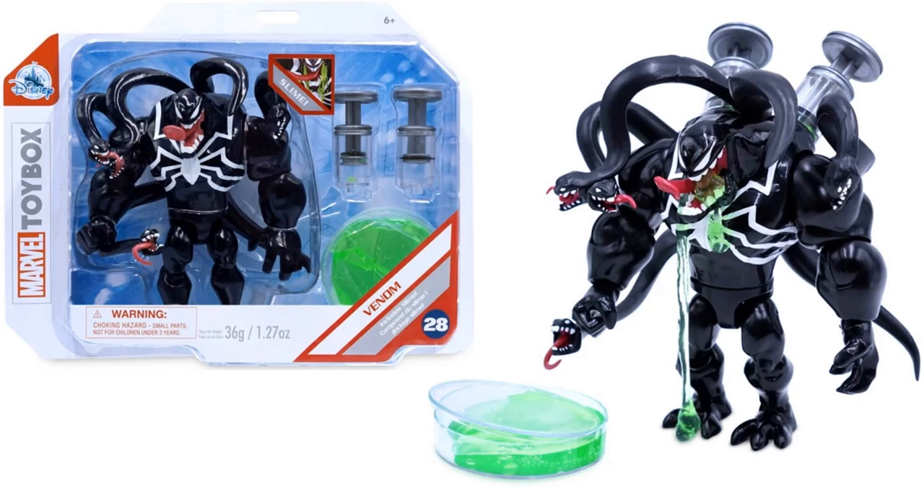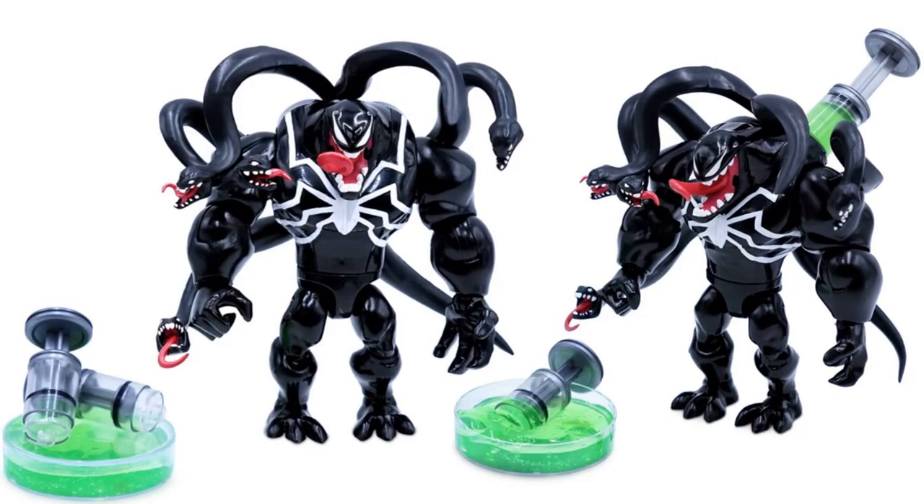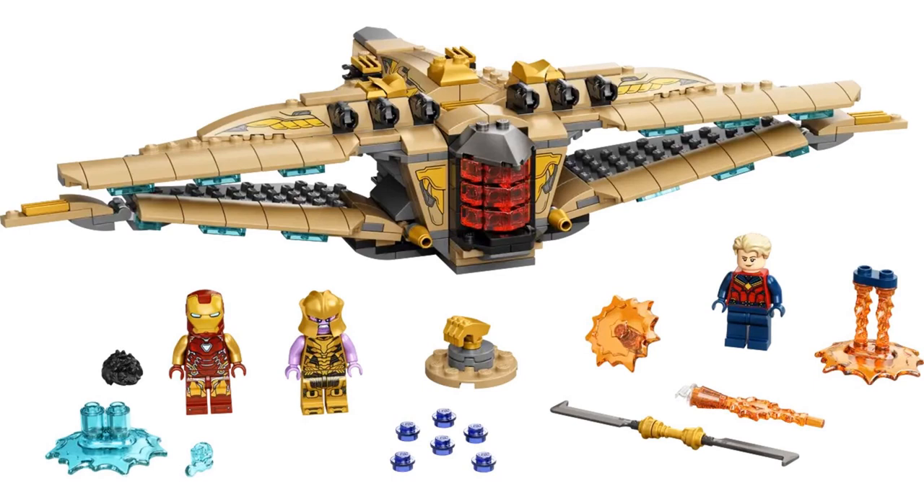Here's the news that comes with the Venom figure — or slime, if you want to call it. It has those tentacles coming off his back from his symbiote. You can also see the vial that you can stick into his back to get those two mouths. That's pretty cool.